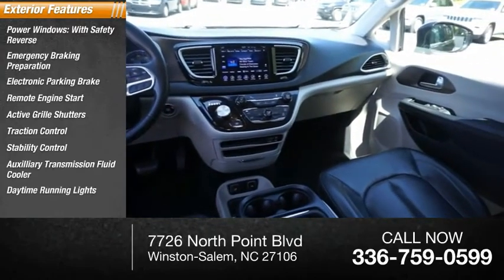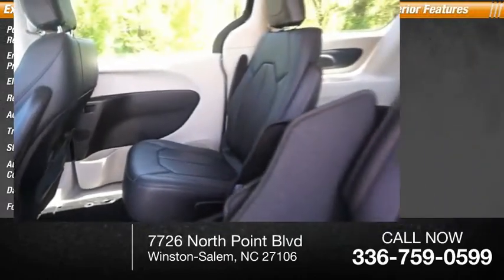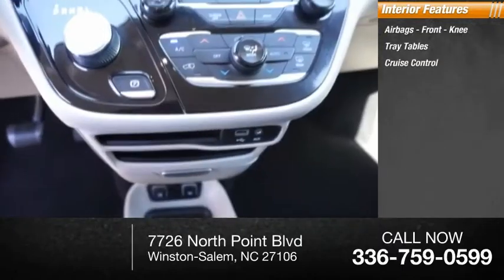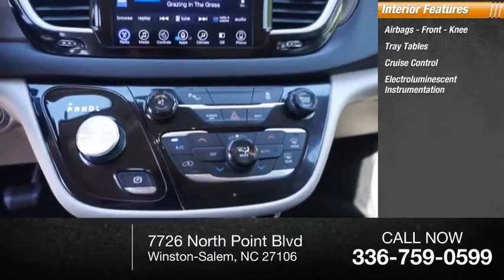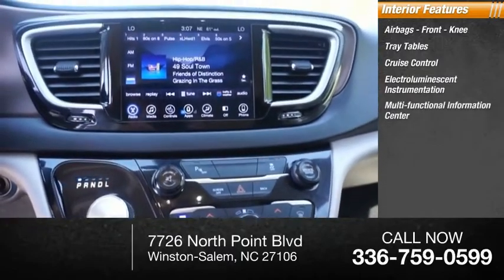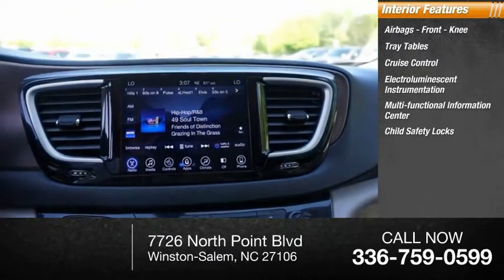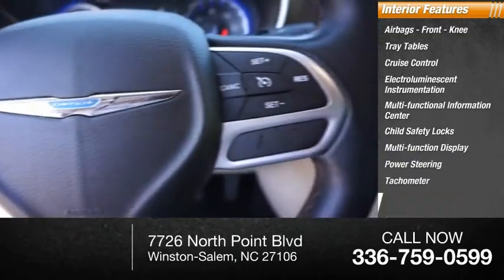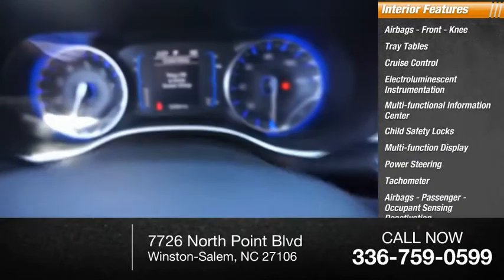Daytime running lights, fog lights. Inside you'll find airbags, front knee tray tables, cruise control, electroiluminescent instrumentation, multifunctional information center, child safety locks, multi-function display, power steering, tachometer, and airbags with passenger occupant sensing deactivation.